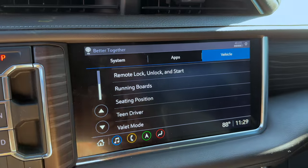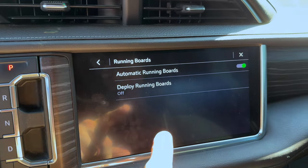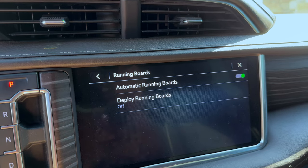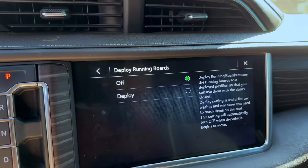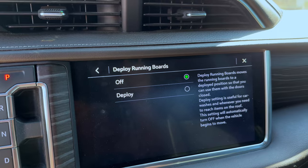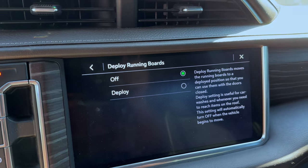With factory-installed running boards, you can turn off the automatic deployment so they stay undeployed. There's also a manual deploy option, which is really cool — if you're loading stuff on the roof or washing the truck, that's when I use it the most. It keeps the running boards down and deployed without the doors being open.